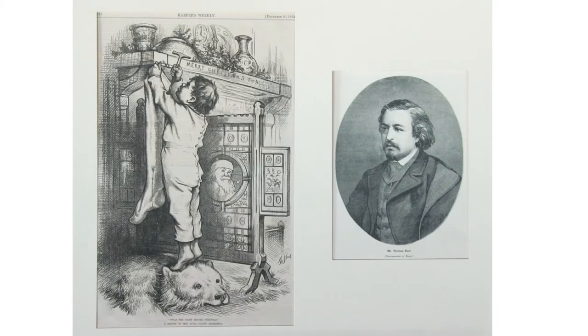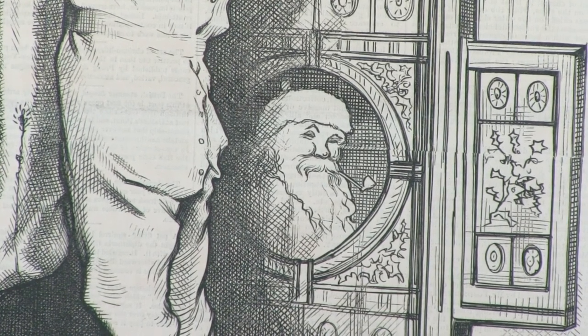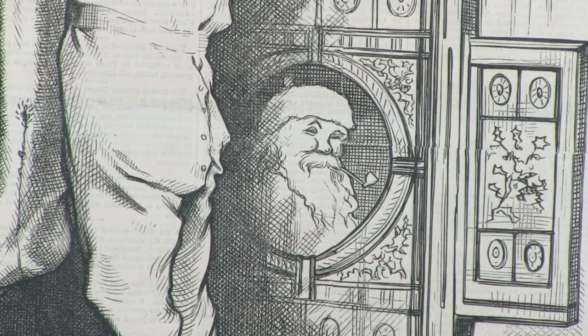Another American illustrator was Thomas Nast, who was born in Germany but came to the United States as a young man and also did illustrations for newspapers. He's most famous for his Boss Tweed political cartoons. But people may not realize that he was the portrayer of what is now known as the modern-day chubby, friendly Santa Claus with a pipe in his mouth, depicted in this annual Christmas image he would do for Harper's Weekly.